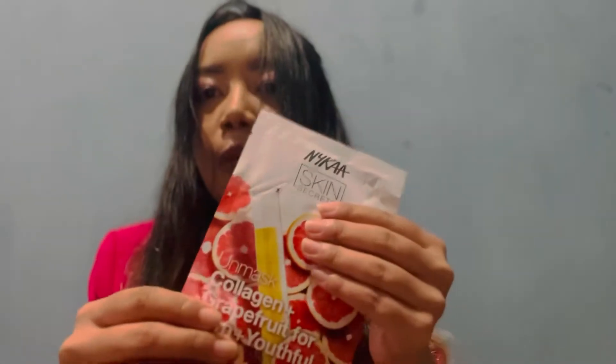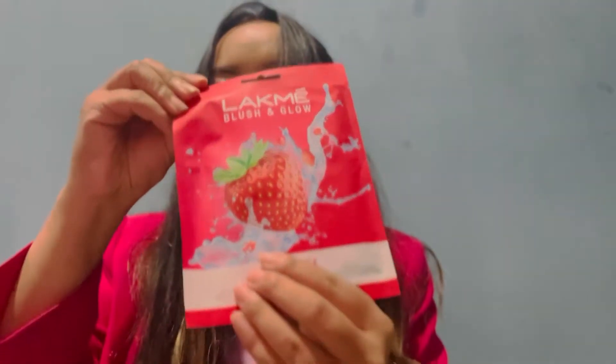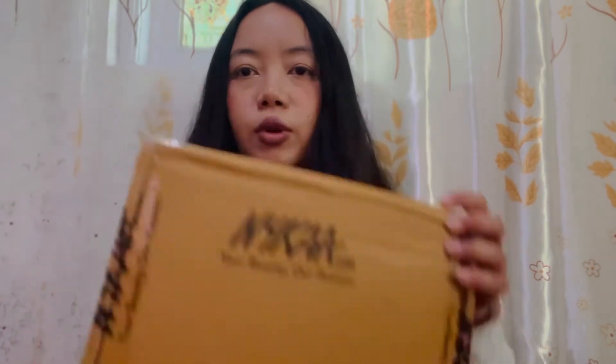I have ordered 10 masks — it's buy 5 get 5 free — so I've received just one sheet mask and another sheet mask. I'm going to receive the rest tomorrow, so I will unbox those tomorrow. I also received another package from Nykaa and I'm going to unbox it now.